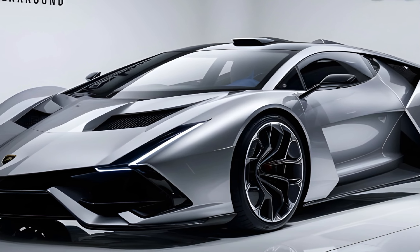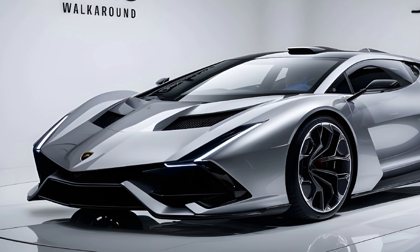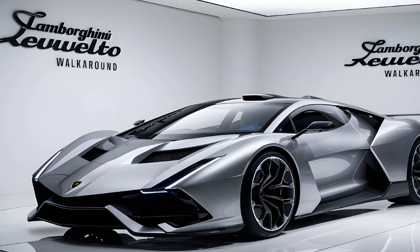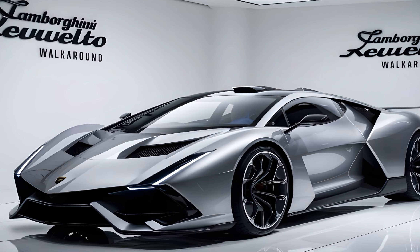Thanks for joining me on this walkaround of the new Lamborghini Revuelto. What do you guys think of this hybrid beast? Let me know in the comments below. Don't forget to like this video and subscribe to the channel for more awesome car content. Until next time, stay safe and keep it driving.